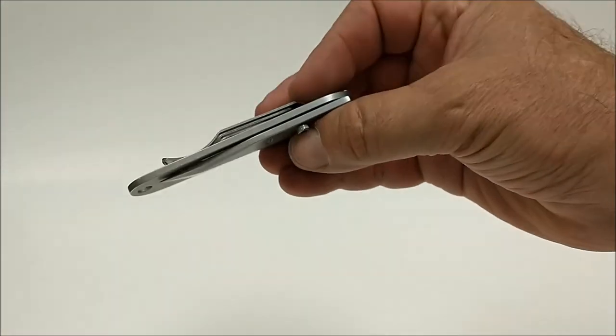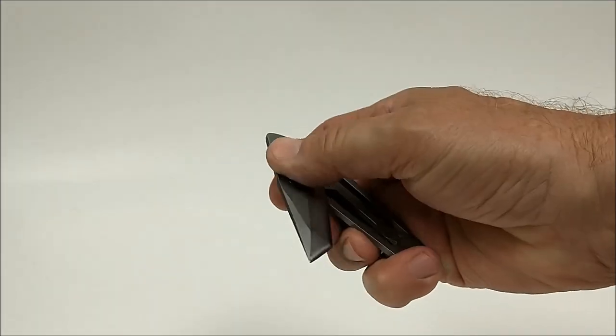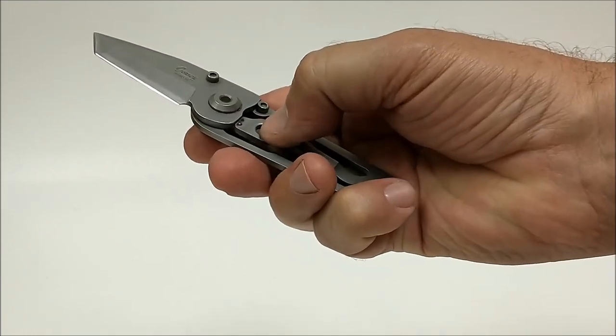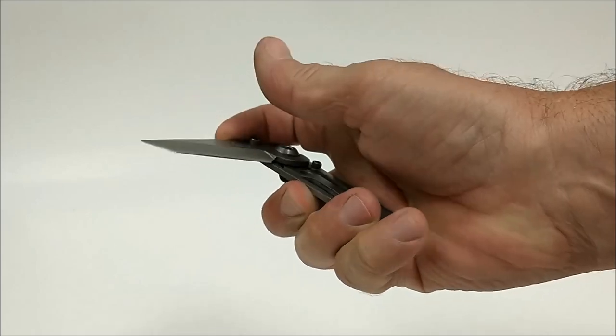Next one is a very simple, very flat single-sided knife — just push this one to open it. The frame actually indexes, becomes the lock, and around it comes.